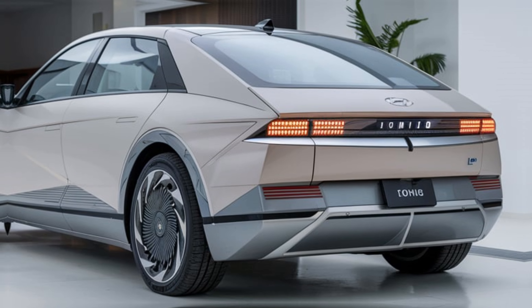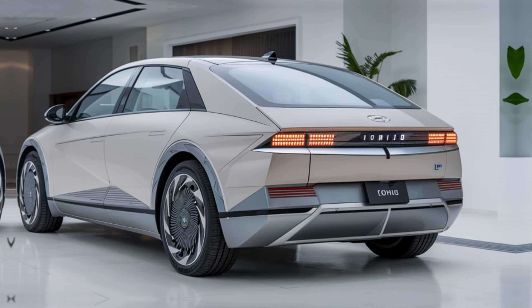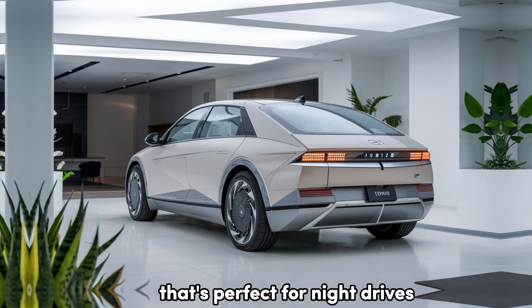Another cool feature: ambient lighting with 64 different color options. Hyundai lets you personalize the lighting to match your mood, creating a comfortable atmosphere that's perfect for night drives.